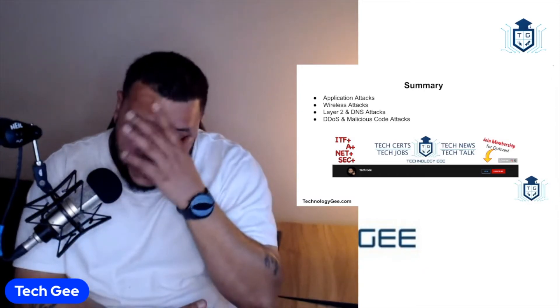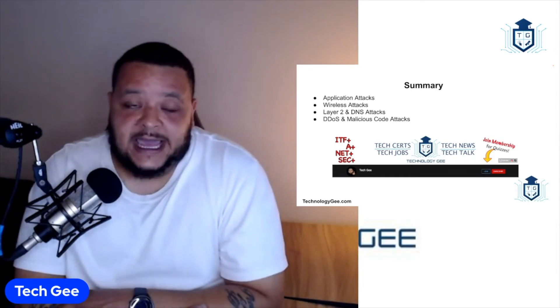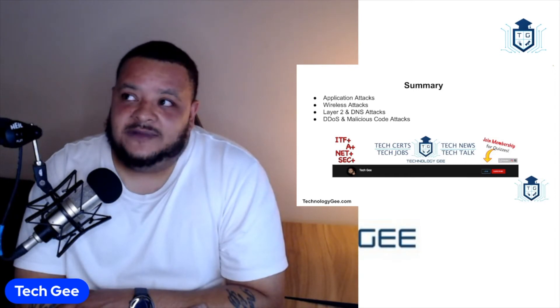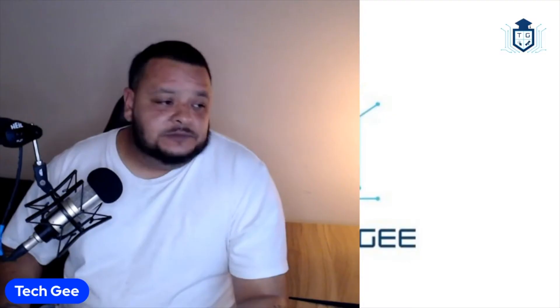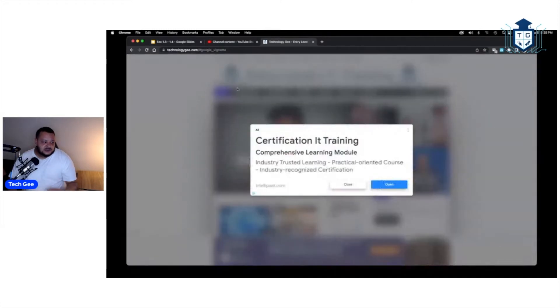For those of you who don't want to wait for me to drop videos because I'm slow with it — I'm still building out the self-study courses. I've already built out the IT Fundamentals course. Let me show you what we're doing. You go to the world's greatest website, which just happens to be owned by me, called Technology G.